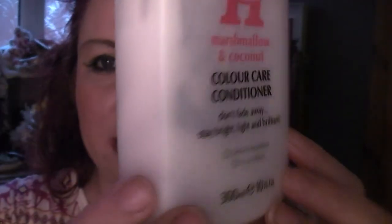The next thing is a conditioner — it's Happy Hair Days colour care conditioner with marshmallow in it. It smells lovely and I've used it all up. There's a little bit of residue on the inside but I can't squeeze that out.